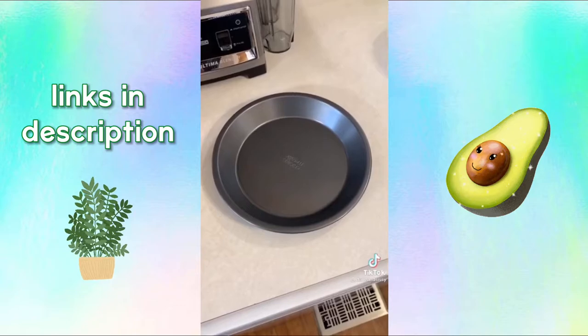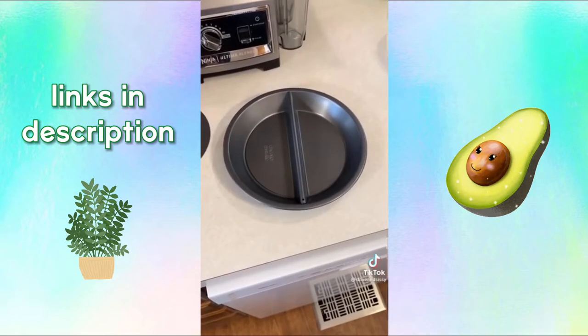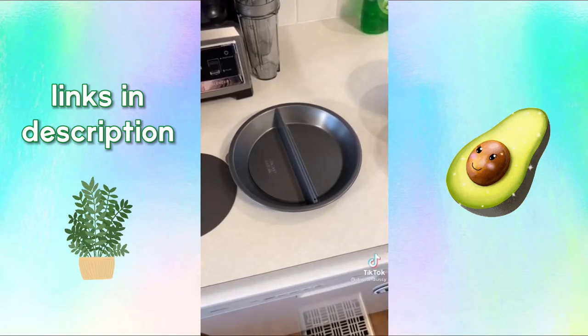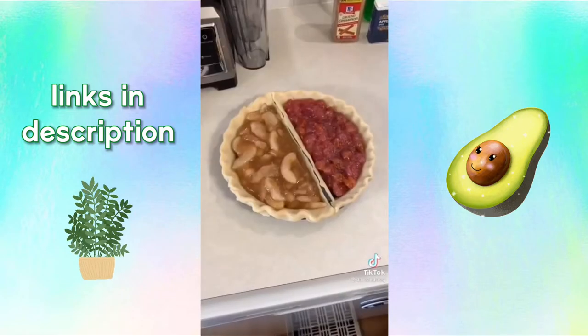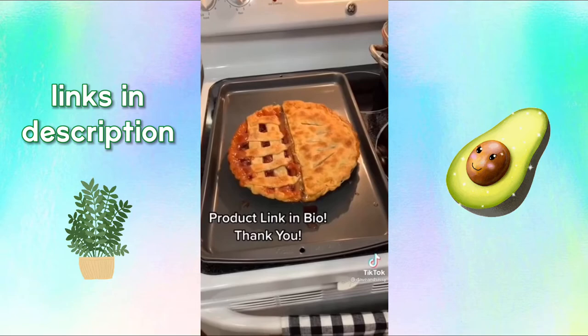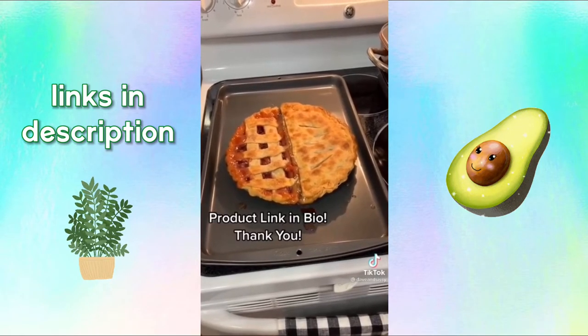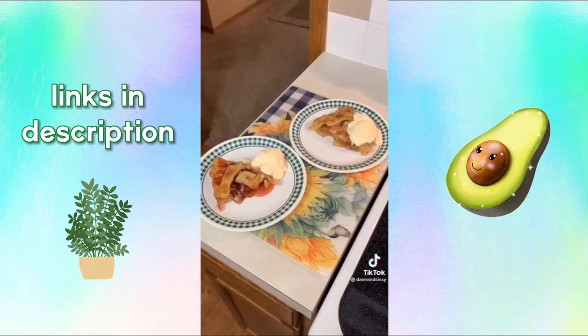So you want to bake a pie but you can't decide between apple and cherry? No worries, make them both in the same pan. This pie pan can be used as normal, or insert the divider and make everyone happy. Sure, it's a little more work, but you'll impress your family and friends or just cure those multiple cravings.